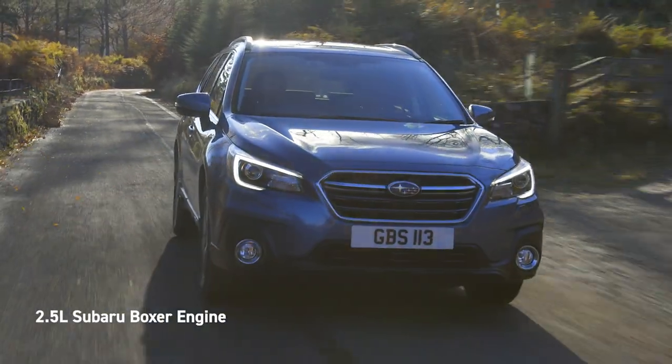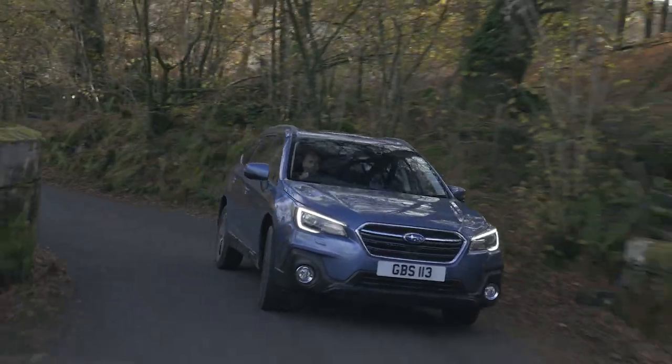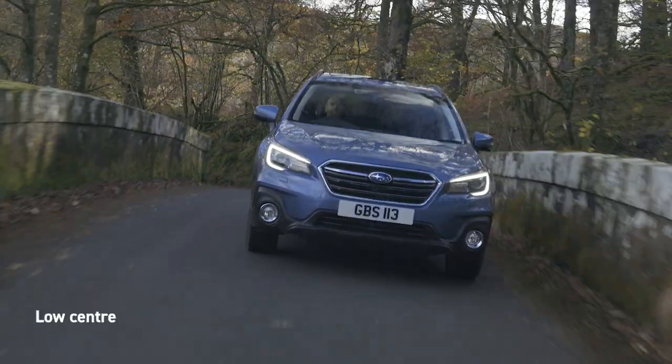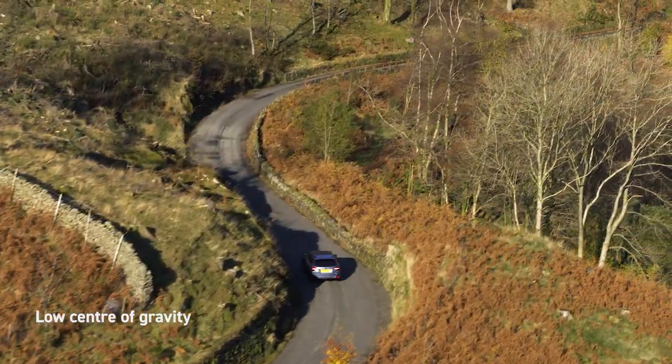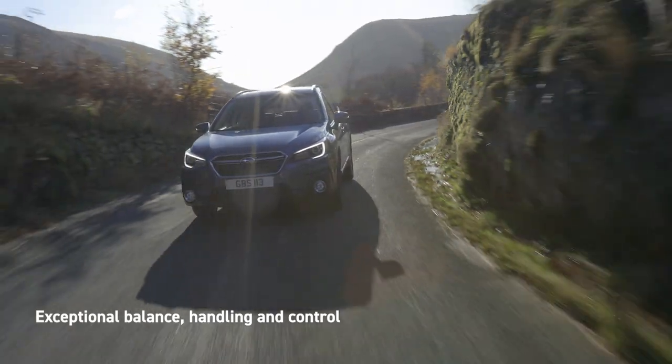The Outback has a 2.5 litre petrol boxer engine. The boxer engine sits lower and flatter in the chassis than other engine types, which lowers the vehicle's centre of gravity and gives the Outback the exceptional balance, handling and control that Subaru vehicles are renowned for.